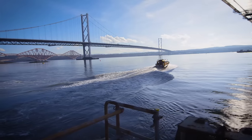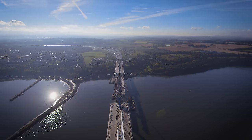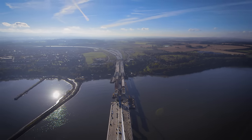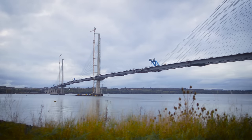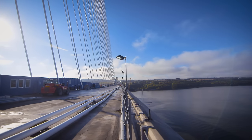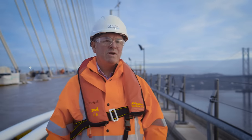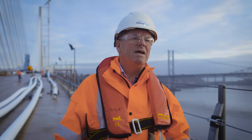The Queensferry Crossing is a new multi-span structure across the Firth of Forth in Scotland. It forms the centrepiece of an £800 million investment that Transport Scotland are making to replace the existing road bridge. It's been designed very carefully to complement its neighbours. Here we are standing on the south cantilever deck of the new Queensferry Crossing amongst a magnificent vista of bridges — truly amazing and truly unique anywhere in the world.